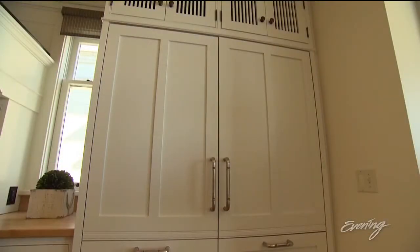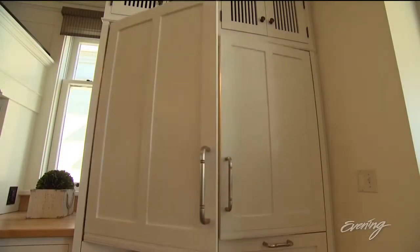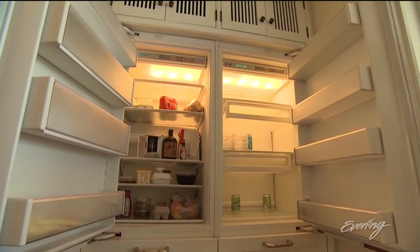Don't see a fridge? This one is seamlessly hidden away. Cabinetry is put in there to make it just look like it's a cupboard in your kitchen.